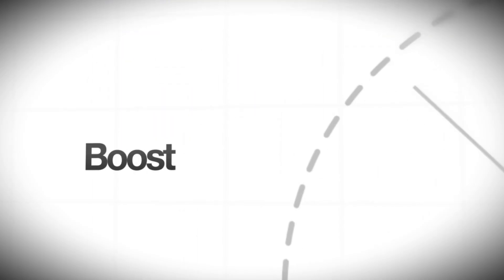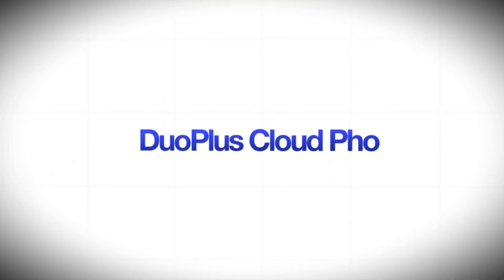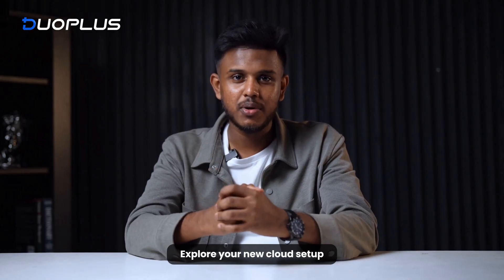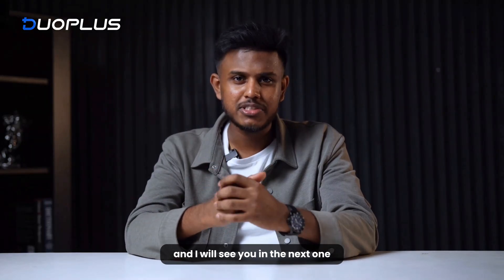So here is the deal: if you want to scale your crypto work, grow your social media game, and make your setup more efficient, Duo Plus Cloud Phone is totally worth it. And that's all for today. Take care, explore your new cloud setup, and I will see you in the next one.